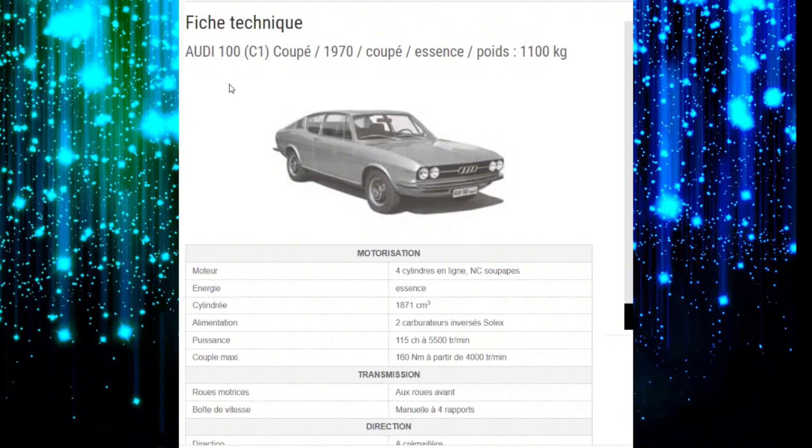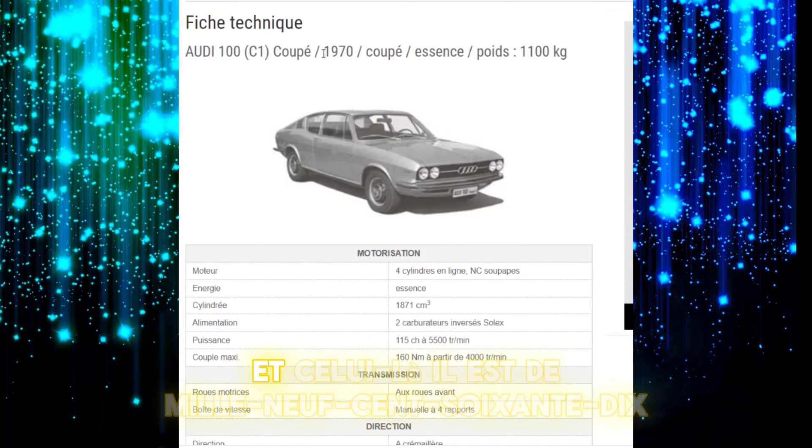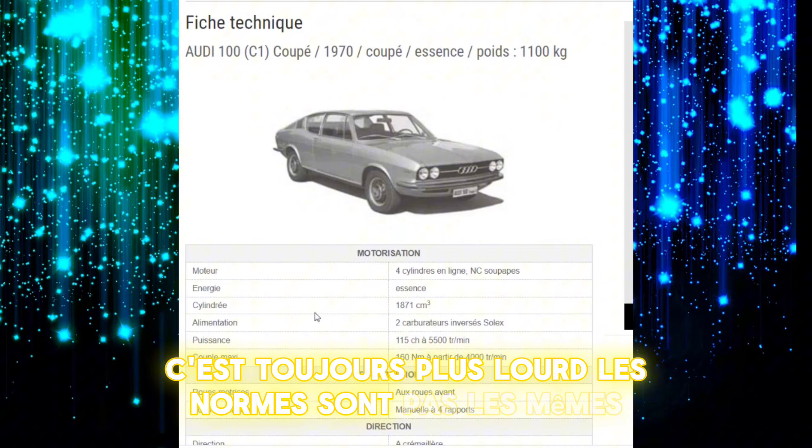Donc là on est sur la fiche technique. Donc vous voyez, c'est l'Audi 100 C1, le modèle coupé, et celui-là il est de 1970. Donc c'est l'essence, le poids : 1 tonne 100. Ce qui est relativement correct. C'est des voitures allemandes, faut pas oublier. C'est toujours plus lourd, les normes ne sont pas les mêmes.